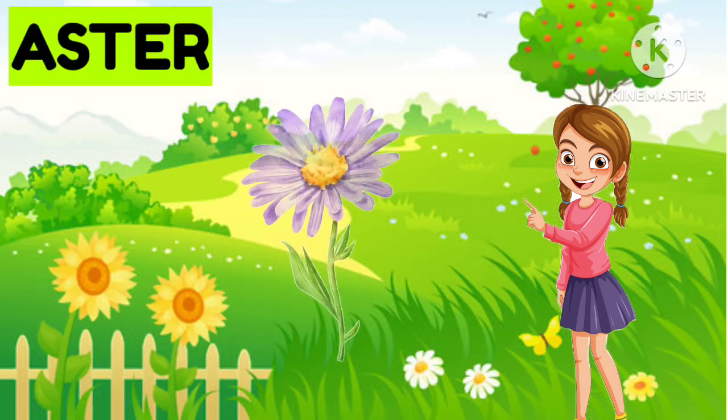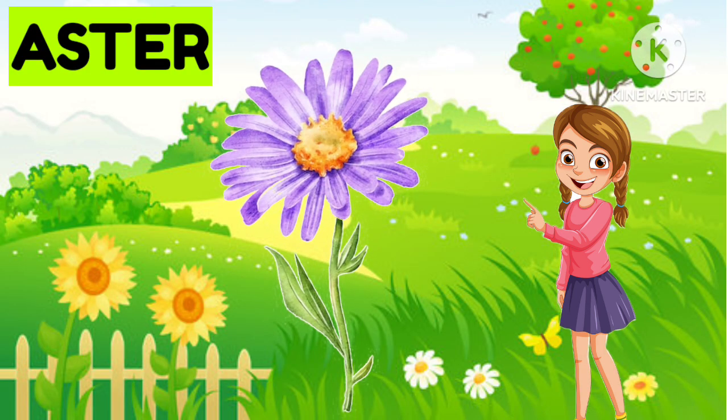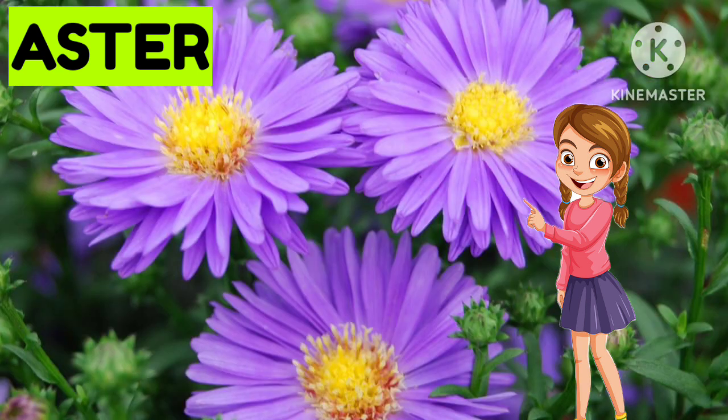Now the next one... Aster. Very good. It is Aster. Good job.